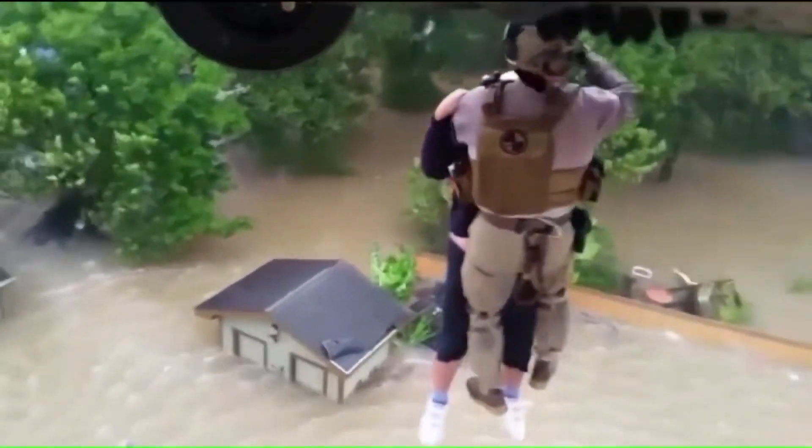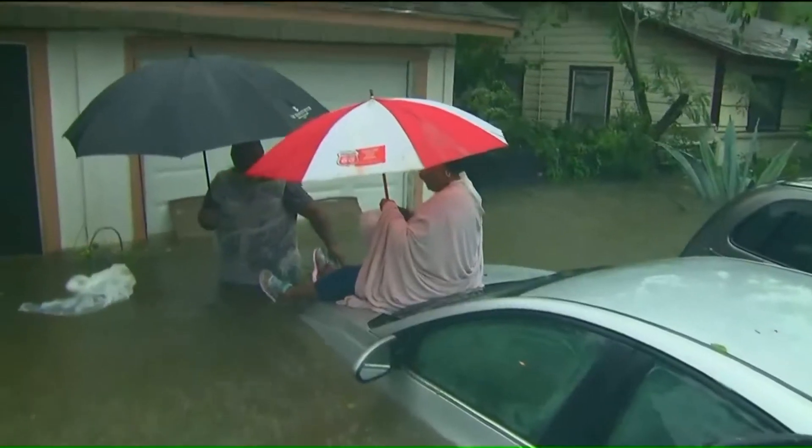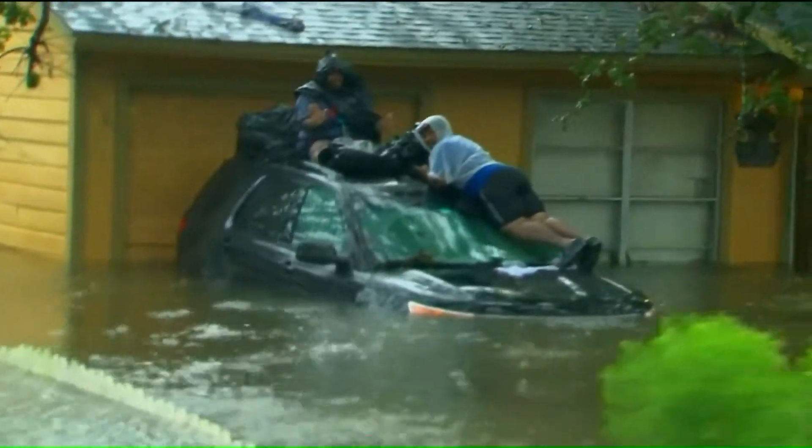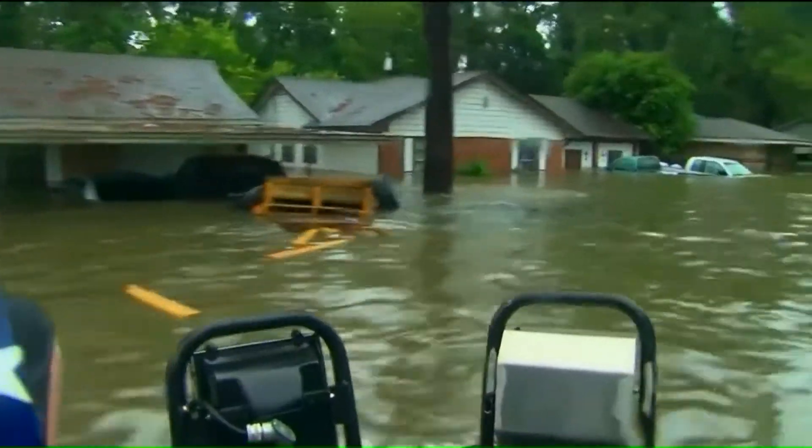Harvey's wrath — yet another humbling display of Mother Nature's power. Outside the obvious impact on people, pets, and property, there's possibly a hidden hassle for consumers down the road.